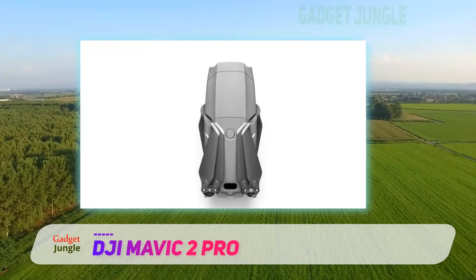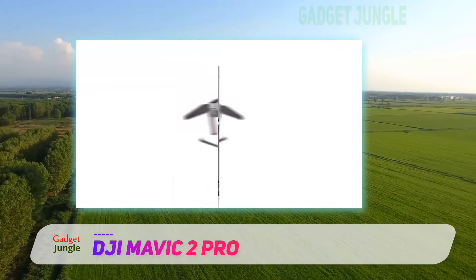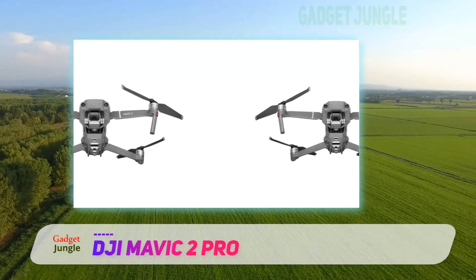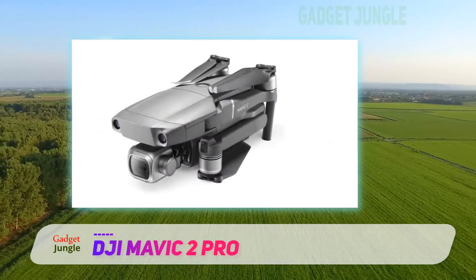Omnidirectional obstacle sensing can sense obstacles from five directions. Plus, it's equipped with upgraded versions of active track, waypoint, and point of interest modes, so professional photographers and videographers never have to place a cap on their creativity.